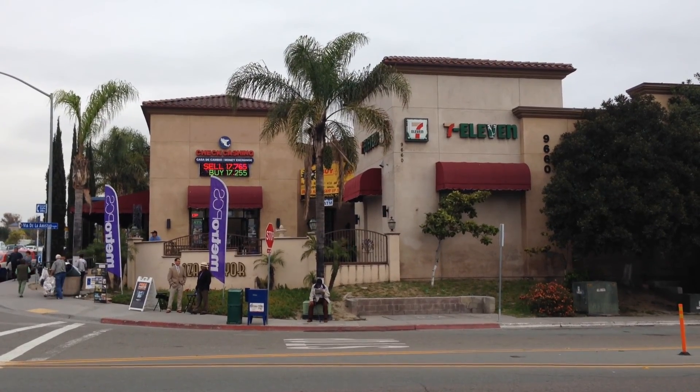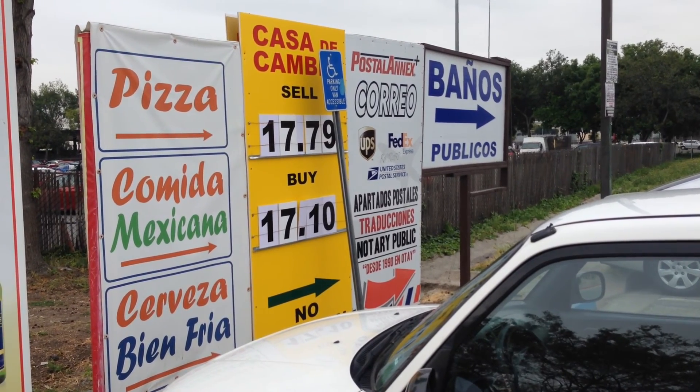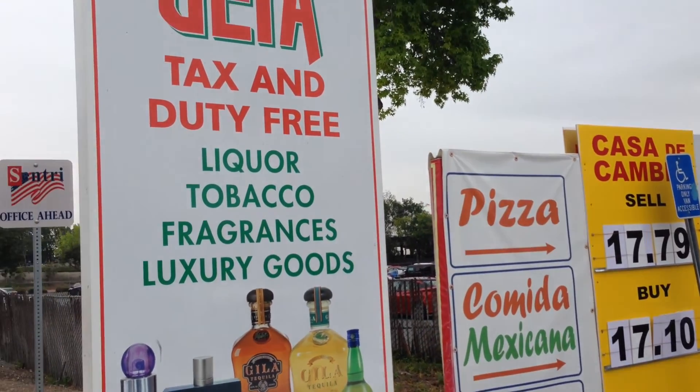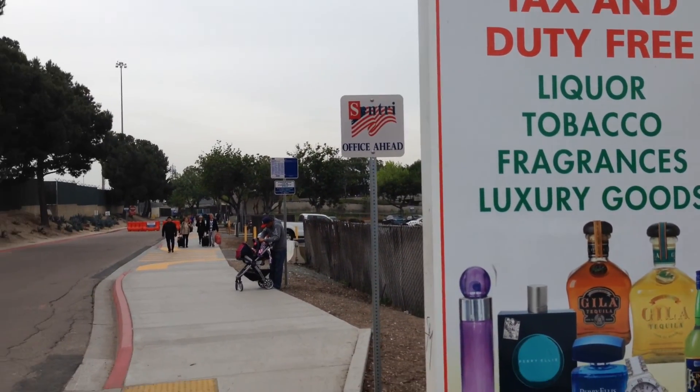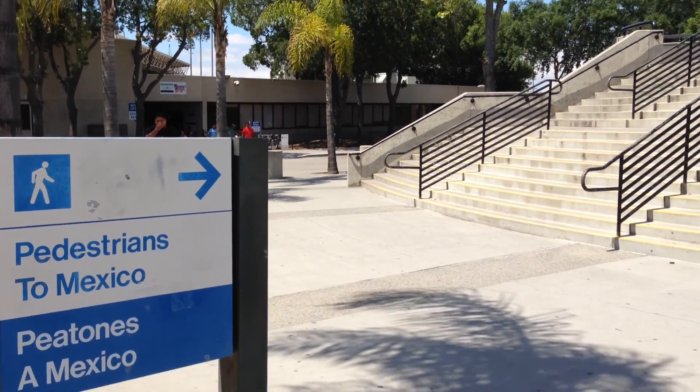There is generally a lot of commercial activity around borders all over the world. We are now at this intersection and to cross the border we have to walk down Roll Drive and up these stairs.